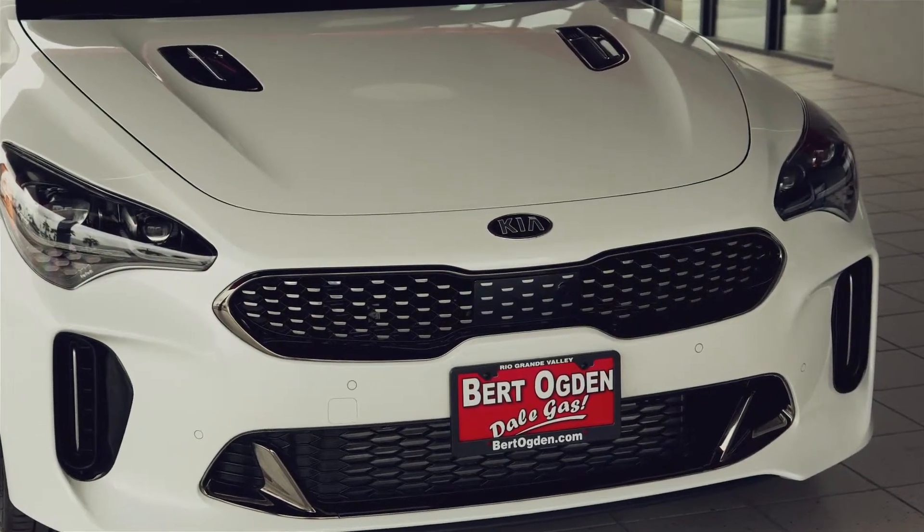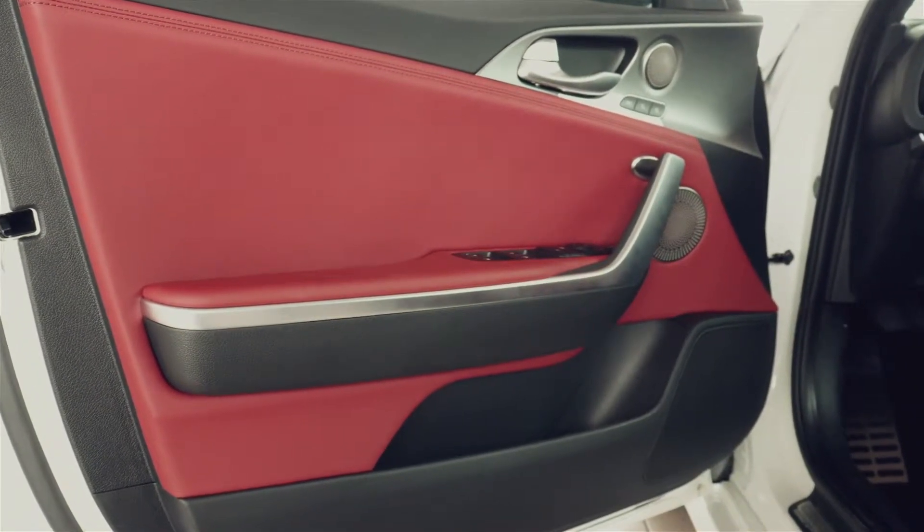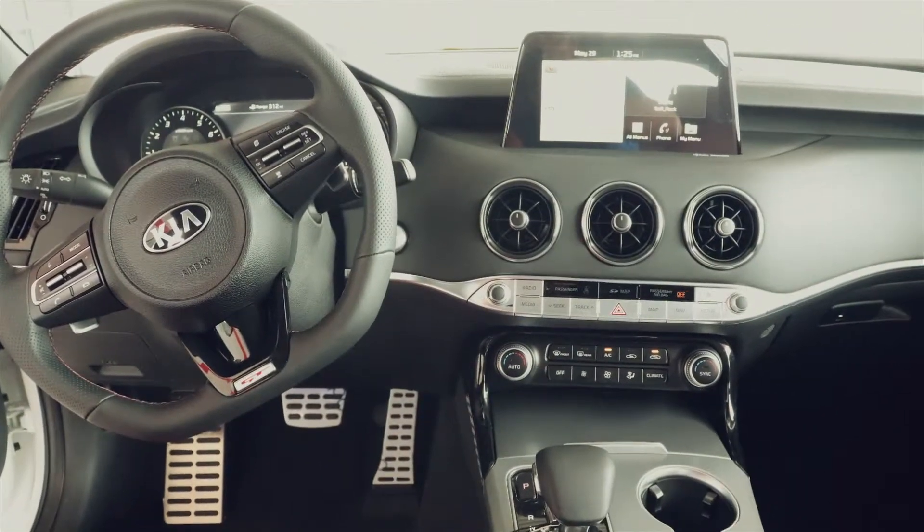This version comes with 365 ponies under the hood and can create 376 pounds of torque. This vehicle was created for those wanting to open a vehicle up on the highway.